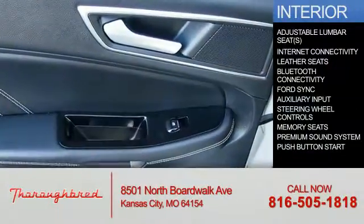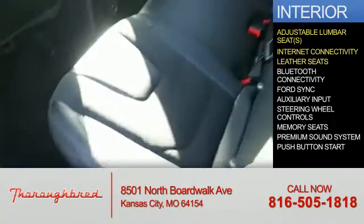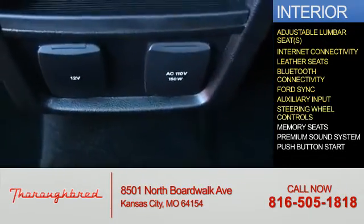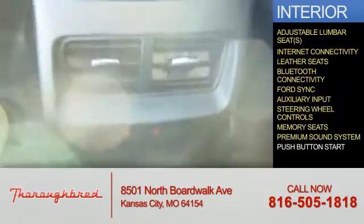Inside you'll find adjustable lumbar seats, internet connectivity, leather seats, Bluetooth connectivity, board sync voice activation, auxiliary input, steering wheel controls, memory seats, a premium sound system, and push-button start.